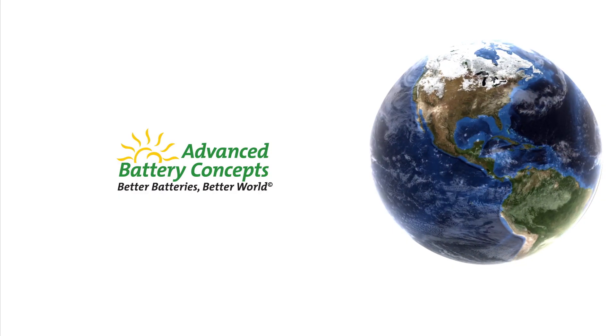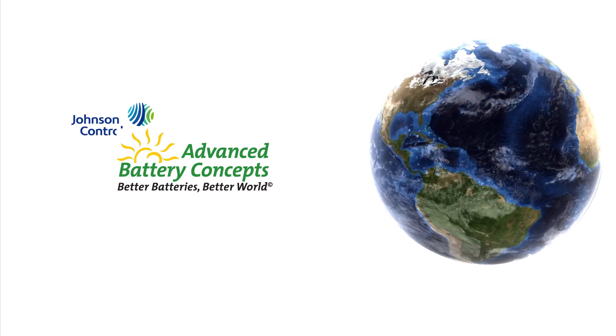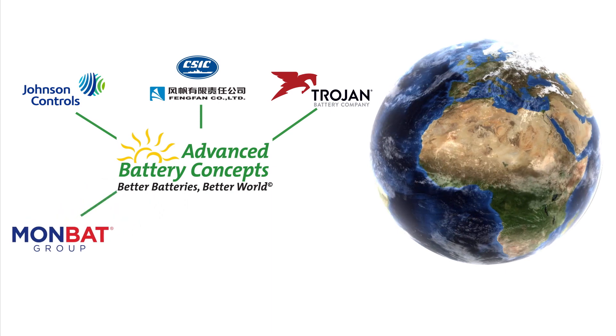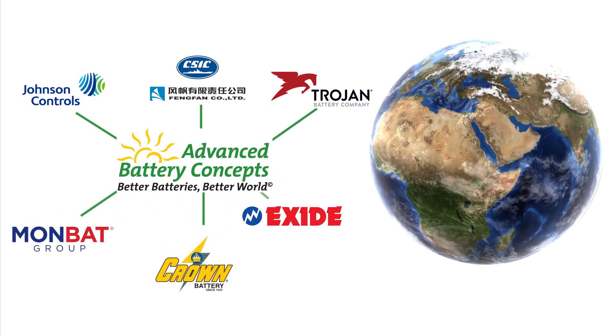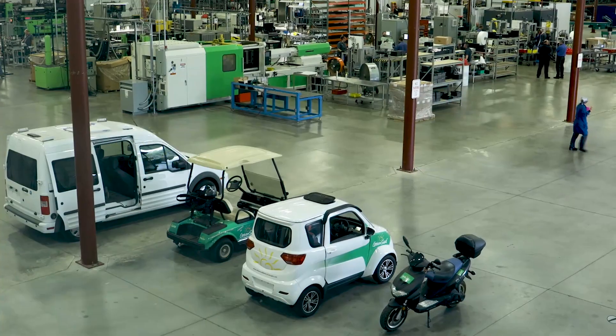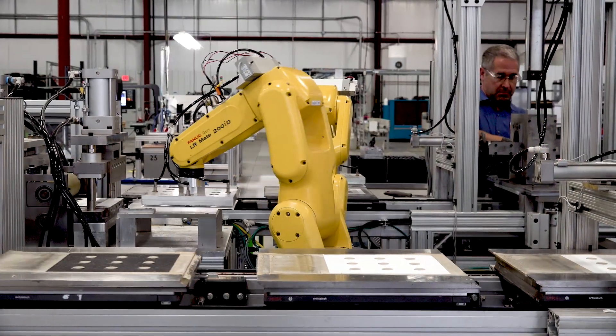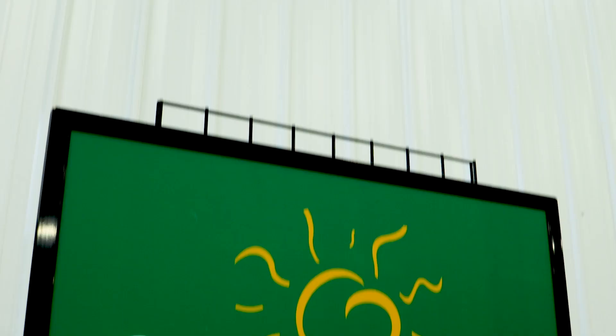And where we are today? We now have six licensees globally, ranging from countries like China to India to Bulgaria, Europe, and America. We're now finalizing the engineering and manufacturing equipment so that our licensees can begin to produce our Green Seal batteries.